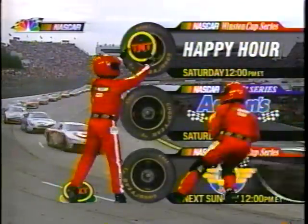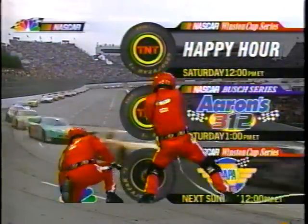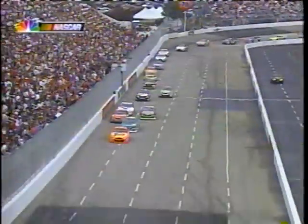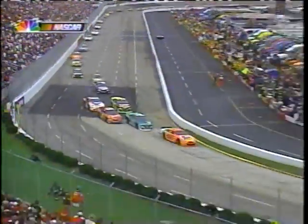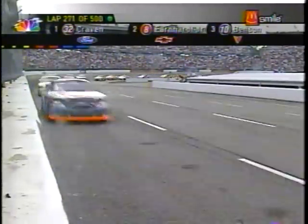It's back to the Super Speedway Saturday — happy hour for the Winston Cup Series, and the Arons 312 for the NASCAR Busch Series on TNT next Sunday, the Napa 500 on NBC. All that down at the Atlanta Motor Speedway, used to be the final race of the year this time in October. They moved it up a month to try and get a little bit better weather.